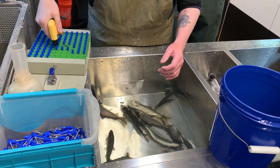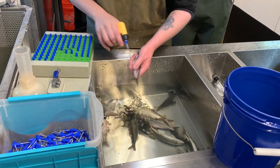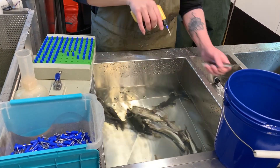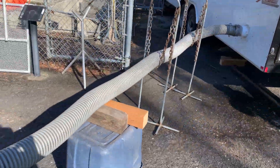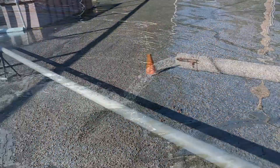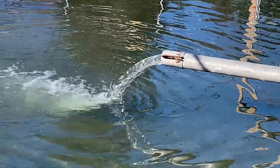Staff use a plastic gun with a hollow needle attached. The needle is quickly inserted under the skin and the trigger pulled to implant the tag. The fish is quickly put down a drain that connects to a pipe carrying the fish back to the outside ponds, where they recover from the anesthesia quickly and return to regular activity in no time.